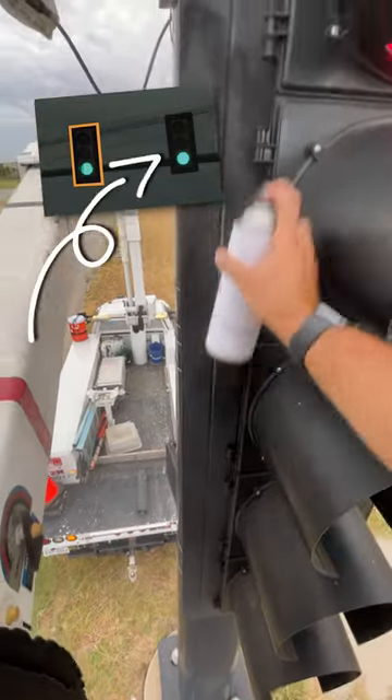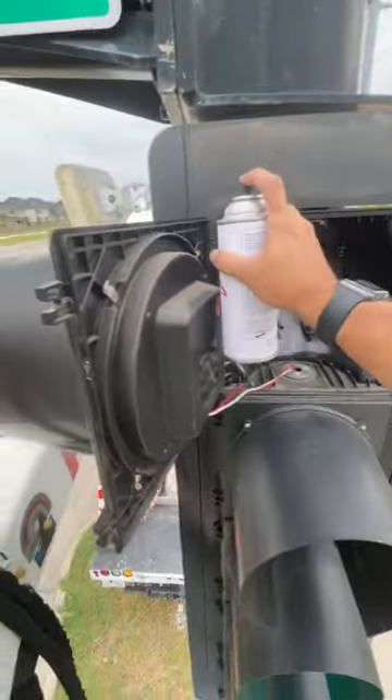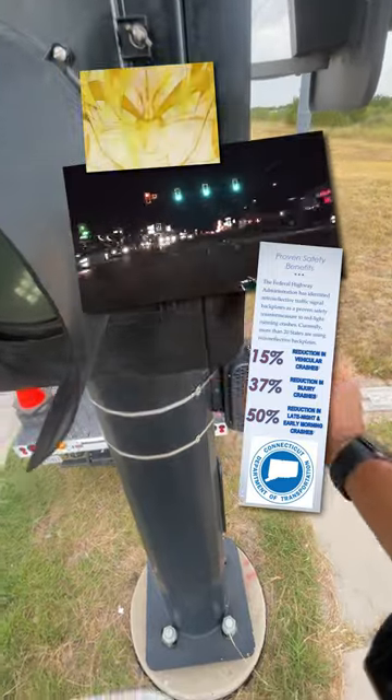Normal signal backplates like these here are designed to improve visibility by introducing contrast and limiting background obstructions. Retroreflective backplates take it to another level by doing everything the normal ones do, but just flat out better.